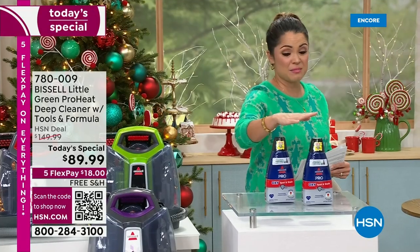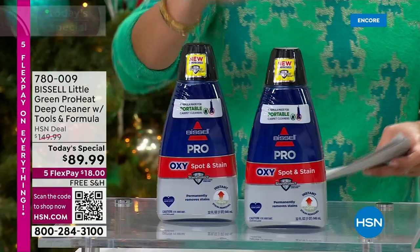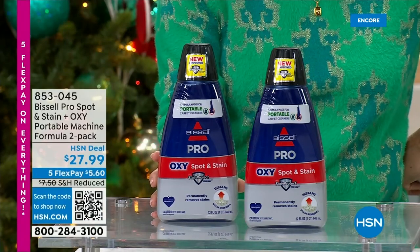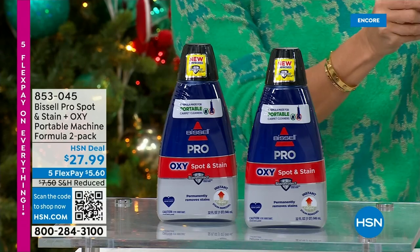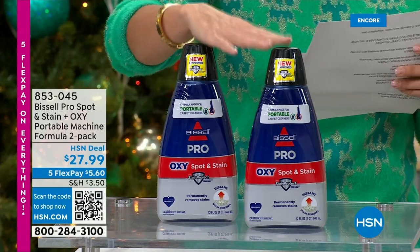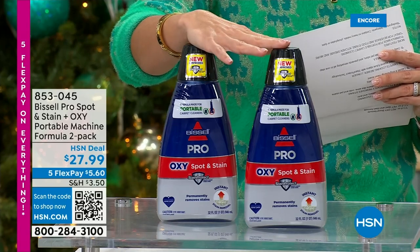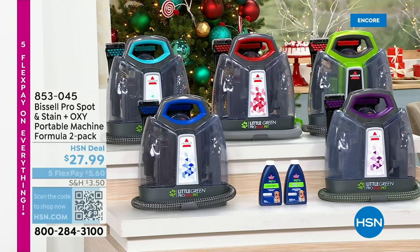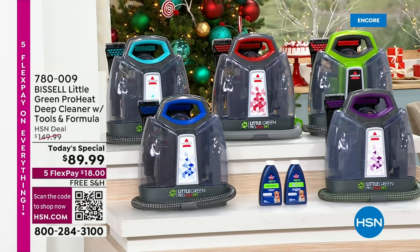You've got through the end of January next year to use it until you decide if you want to keep it with our extended holiday returns. We also have a two-pack of 32-ounce bottles — four times the size of the regular eight-ounce bottle. You're getting two of those for $5.60 on FlexPay. They've been very popular, so I recommend grabbing them now, because once you start cleaning, you don't want to be without it.